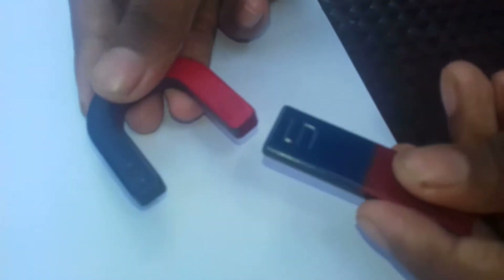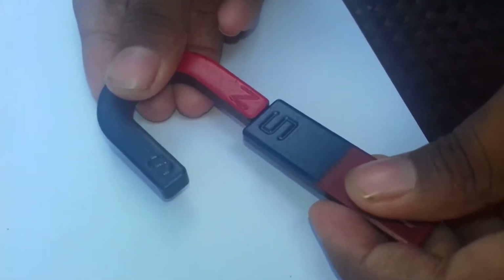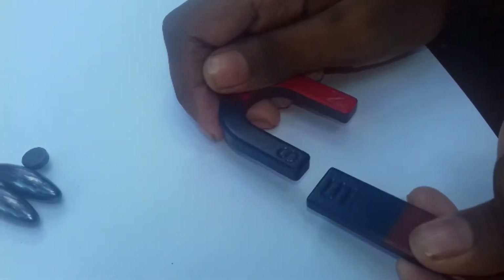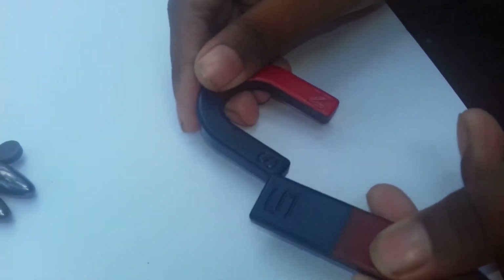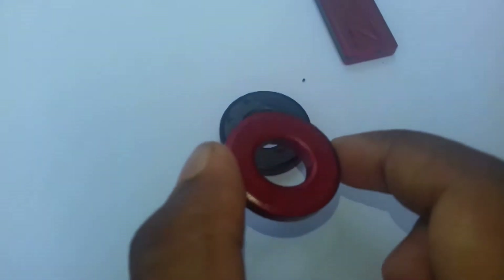If we bring two different sides of the magnet together, they attract each other. But if we try to stick the same sides together, they do not stick — they repel. Let's see what's going to happen. It's moving away from the other magnet.